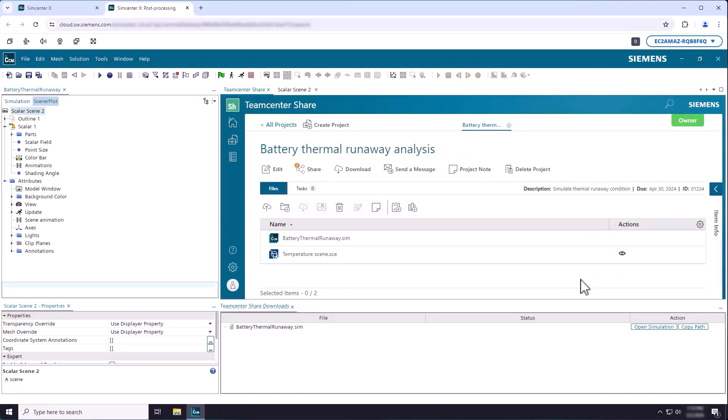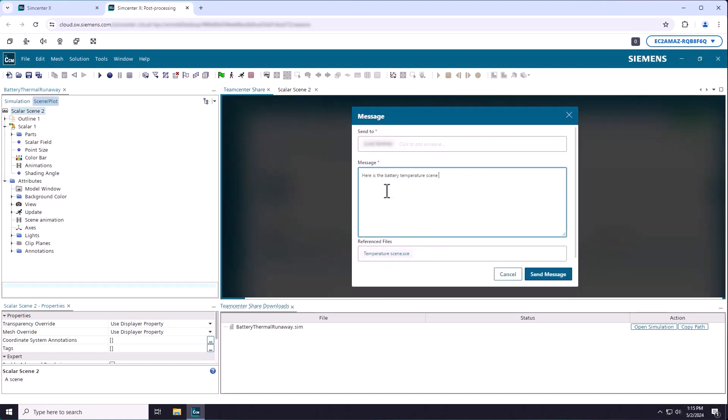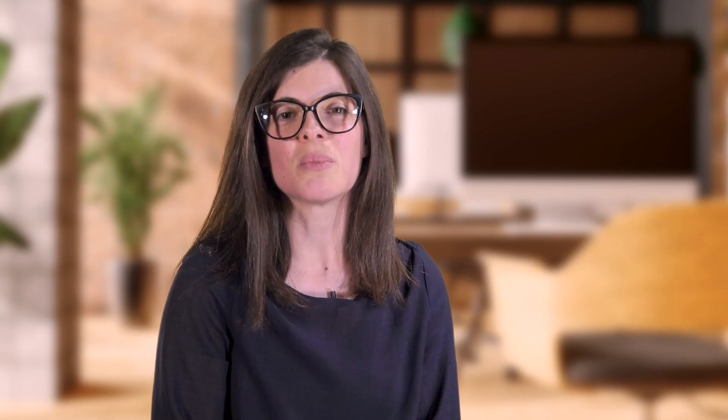We see engineering teams becoming increasingly more distributed. SimCenter X offers a cloud-based solution designed to enable instant, secure and easy collaboration with colleagues, partners and customers, uniting teams with a single source of truth to make digital transformation more accessible, scalable and flexible.